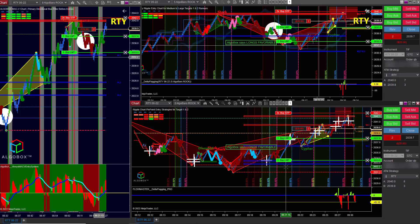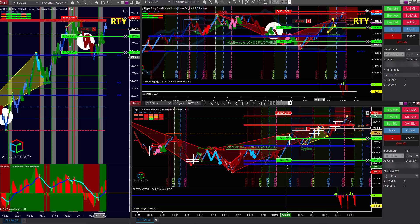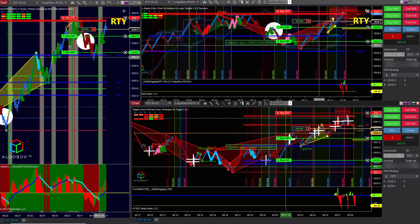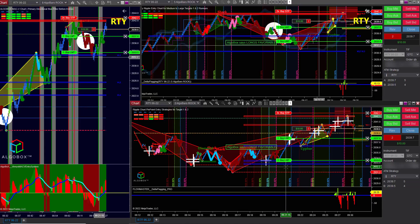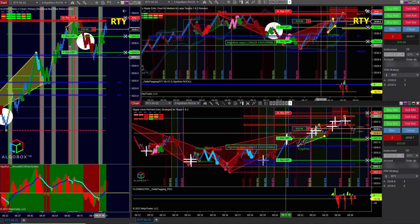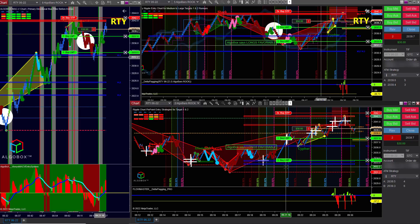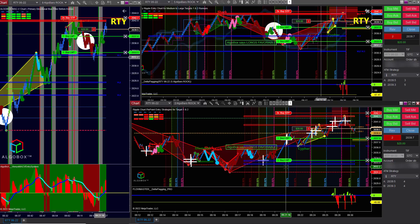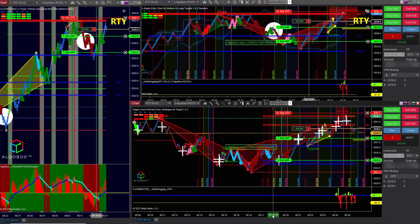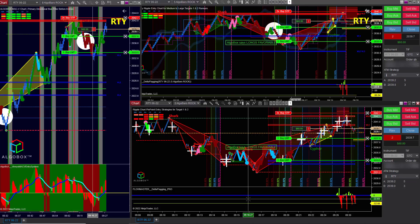We've got to manage our risk properly. Behind this little yellow line is a potential zone of resistance, so I'm going to take my first target off there. If you're hearing the clicks and the booms — the clicks are AlgoBox audio, a whole other feature that adds audio into the visual to help you. The clicks are aggressive buyers of a certain size, and the booms are aggressive sellers. Going short, you want to hear more booms than clicks; going long, more clicks than booms.